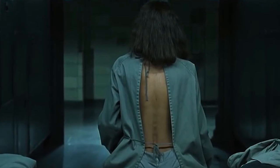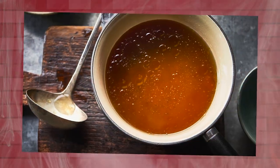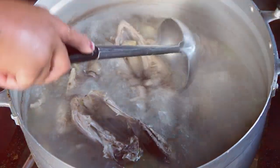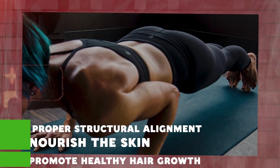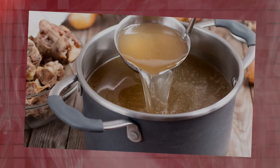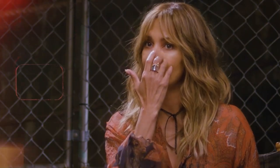Drinking bone broth: According to Berry, bone broth is packed with collagen, a vital protein that supports skin elasticity and reduces wrinkles. To make bone broth, Berry recommends obtaining discarded bones from a local butcher and boiling them for at least 8 hours, or slow-cooking them in a crockpot for 24 hours. This extended cooking time extracts collagen and trace minerals that benefit the body, including the skin, supporting structural alignment, nourishing the skin, and promoting healthy hair growth. Simply drink it plain or season with a pinch of salt, black pepper, and crushed garlic. Incorporating bone broth into your daily routine can provide a natural and effective boost to your skincare regimen.